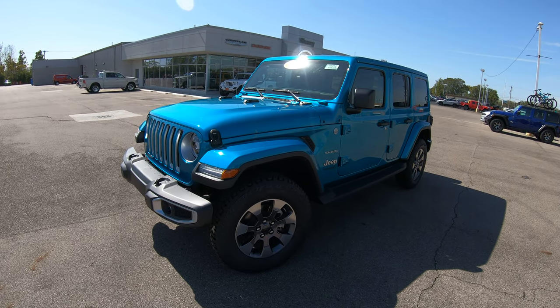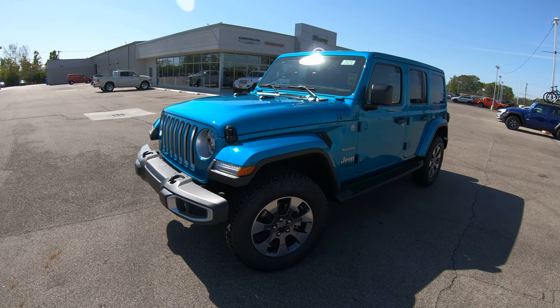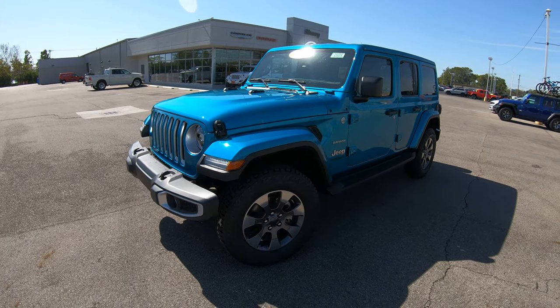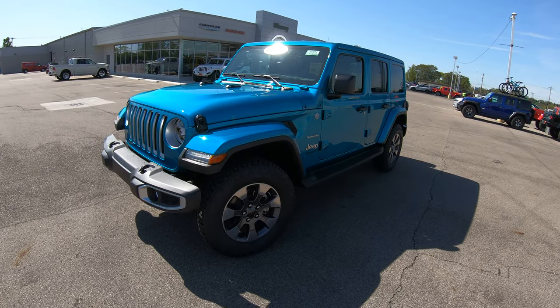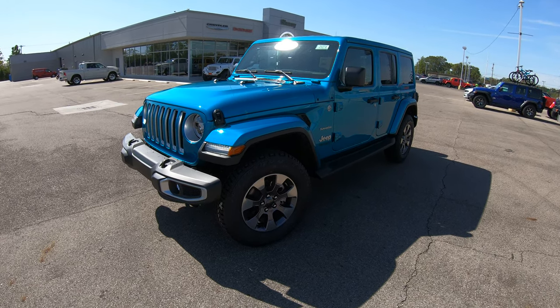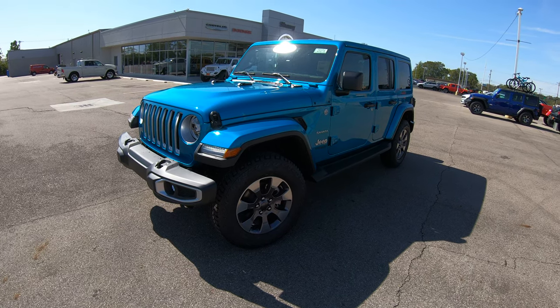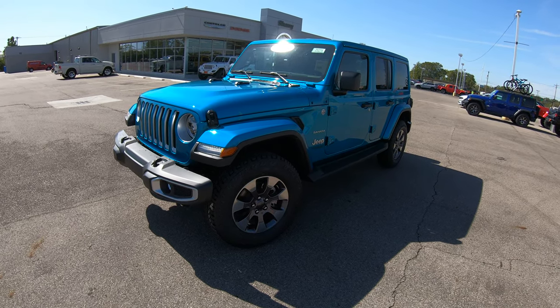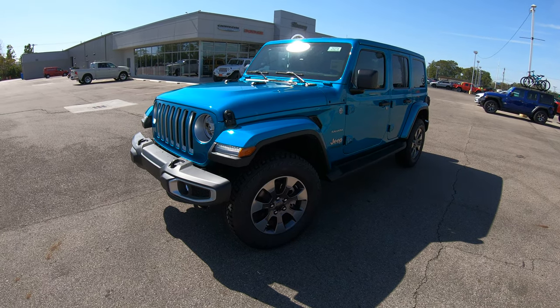Hello and welcome to Sherry Chrysler Dodge Jeep and Ram, where we have a wide selection of over 350 new and pre-owned vehicles in stock ready for immediate delivery. Today we have a really cool and very different brand new arrival — a brand new 2020 Jeep Sahara, and the color on this particular car is Bikini Pearl. It is new for this year and what a cool color.